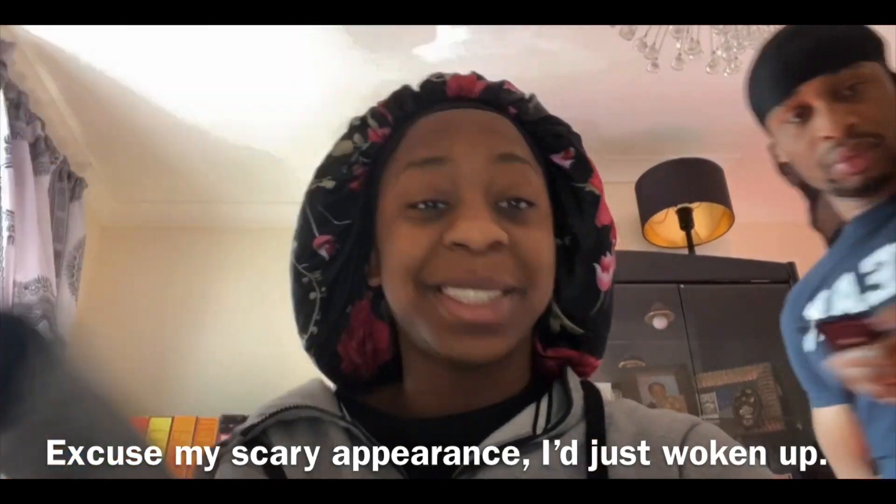Hey guys, welcome back to my channel. I'm not confident in the world — I'm doing videos at 3:40 in the morning, my sleeping pattern is messed up. I've realised that I can't study at home properly. I feel like I just need to get a desk and be in my own room, cause my house is too noisy. As you can all see, I'm trying to study.